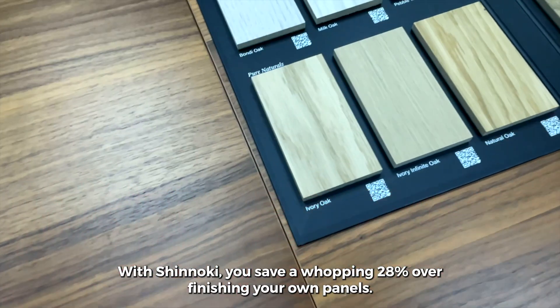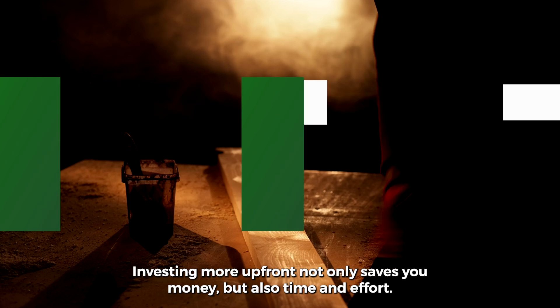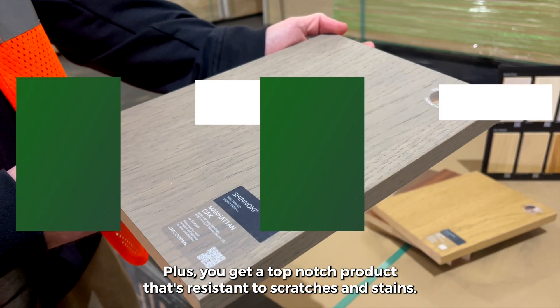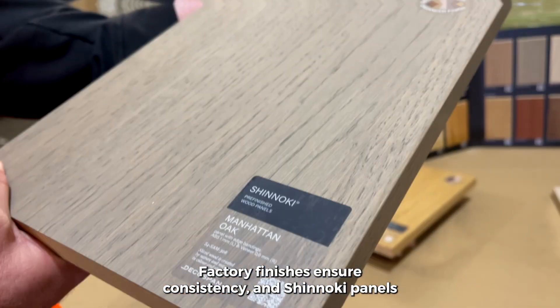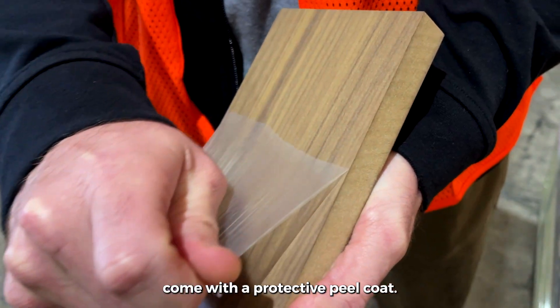With Shinoki, you save a whopping 28% over finishing your own panels. Investing more upfront not only saves you money, but also time and effort. Plus, you get a top-notch product that's resistant to scratches and stains. Factory finishes ensure consistency, and Shinoki panels come with a protective peel coat.